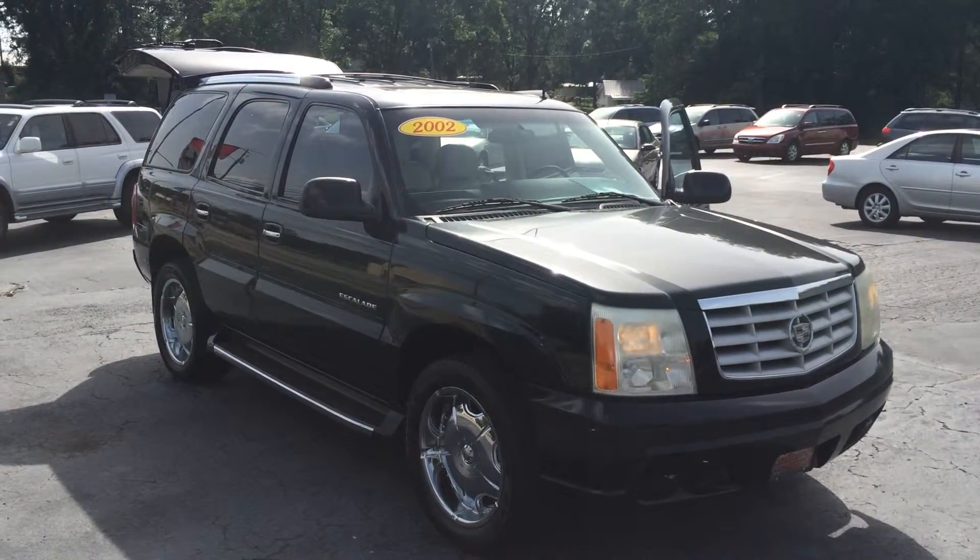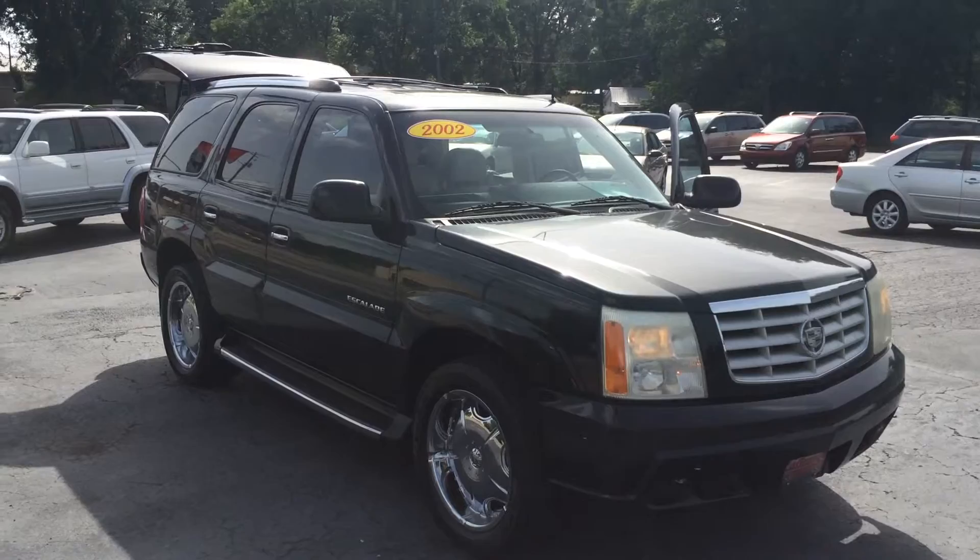Hey, Ms. Baugh, this is Gerald at LaGrange Toyota here with the 2002 Cadillac Escalade.